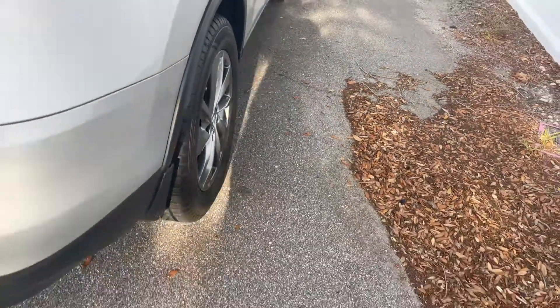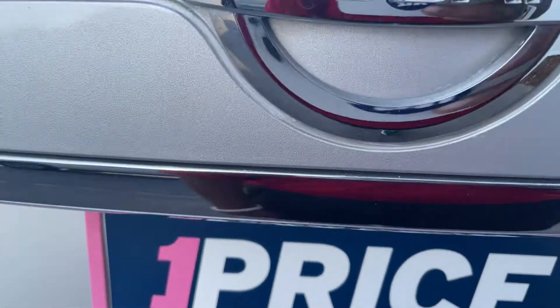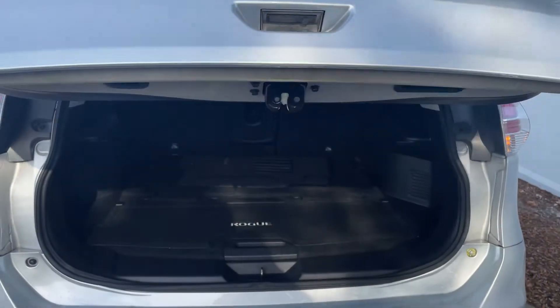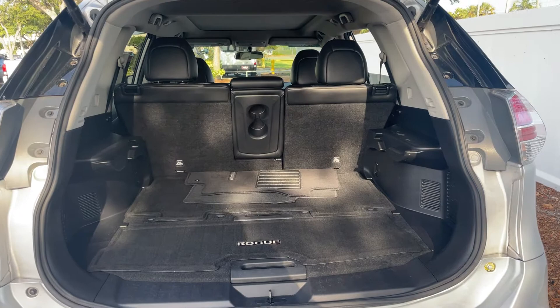Let's look at the rear seat. Aluminum wheels, backup camera, power tailgate, lots of storage in the rear. The rear seats fold down for additional storage.